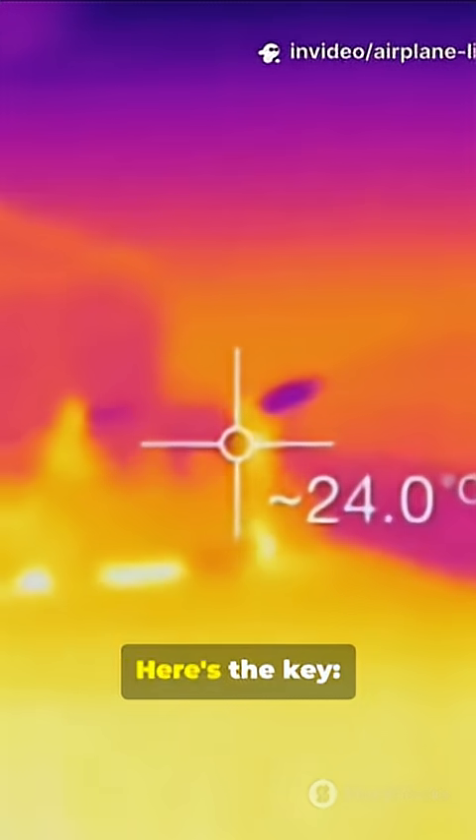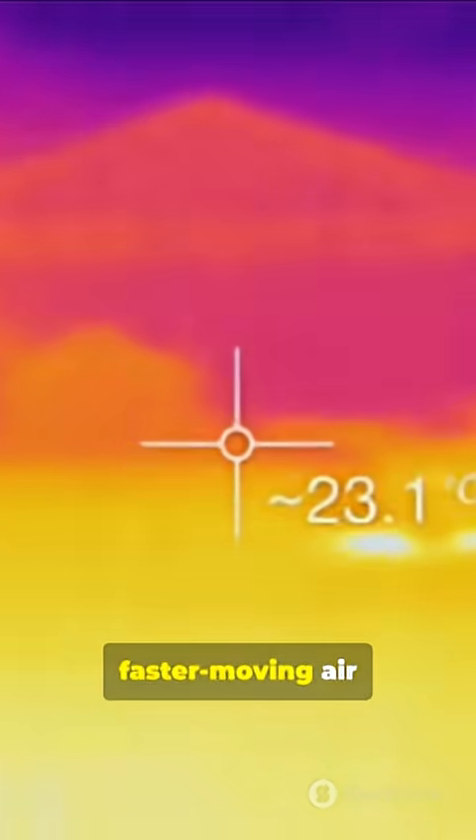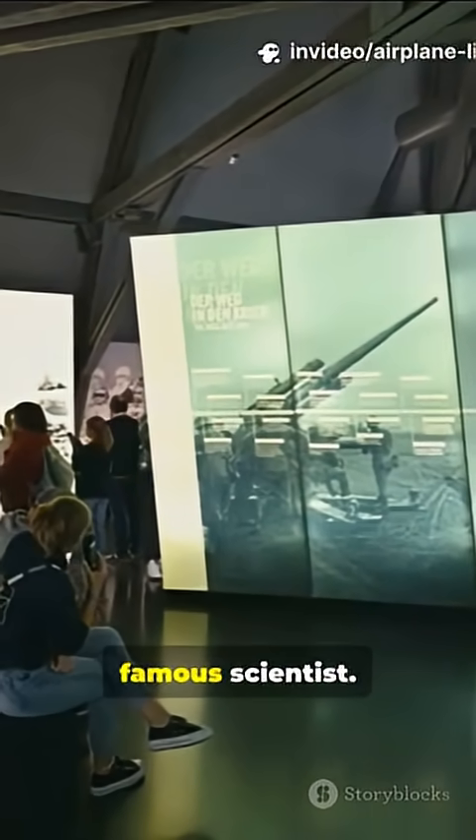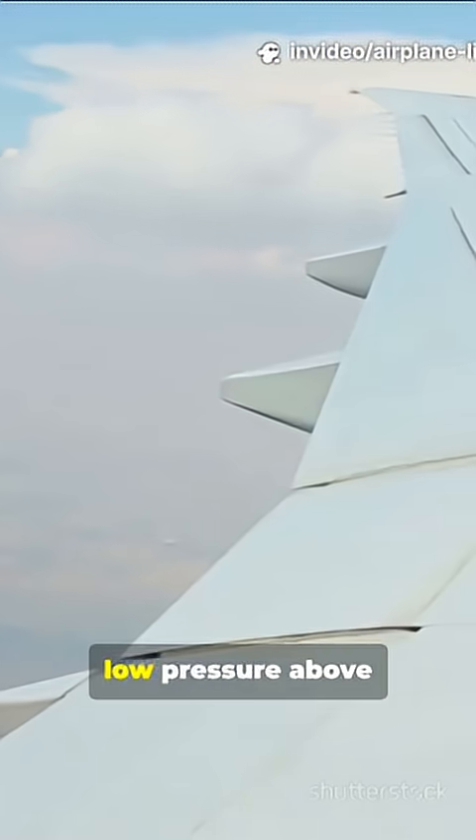To keep up, the air on top must move faster. Here's the key: faster moving air has lower pressure. This idea is from Bernoulli's principle, named after the famous scientist. So, low pressure above the wing and high pressure below create a sucking force upward.